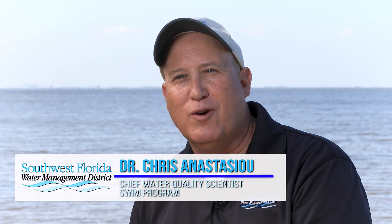I'm Dr. Chris Anastasio, Chief Water Quality Scientist and Seagrass Mapping Program Lead for the Southwest Florida Water Management District.